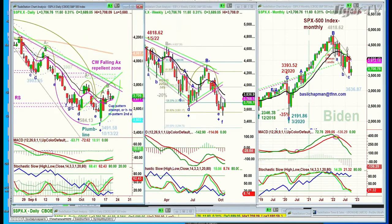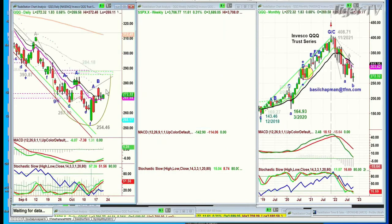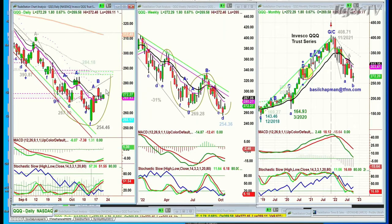Going to the QQQ, the Nasdaq 100 trading vehicle. Nice move up today, up $1.81 at 272.20. It too needs a lot — it needs to get to the 280 level. What's today, Thursday? By Monday afternoon, Tuesday morning — that's really what you want to see.